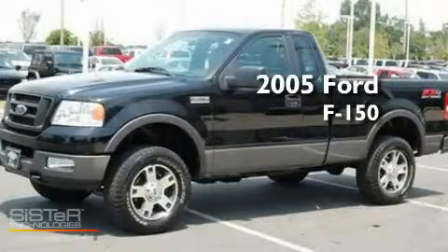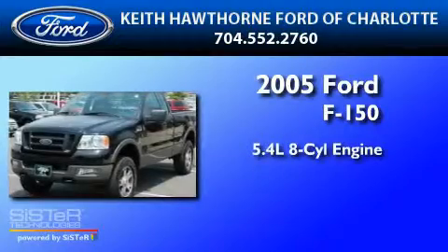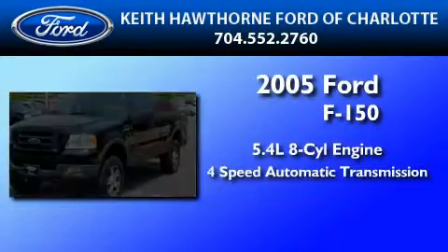This is a 2005 Ford F-150. It features a 5.4-liter eight-cylinder engine and a four-speed automatic transmission.